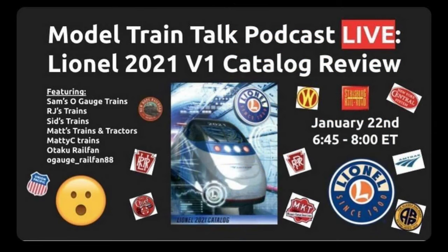One quick thing before we get into this catalog review: tonight at 6:45 PM to 8 PM Eastern Time, I'm going to be on the Model Train Talk podcast YouTube channel with host Sam from Sam Zogi's Trains, co-host RJ from RJ's Trains, and a bunch of other people talking about this new Lionel catalog — our feelings about it, what we might be getting, and just talking trains in general. I'll leave a link in the description so you can reach the live stream. But for now, let's go check out the catalog.